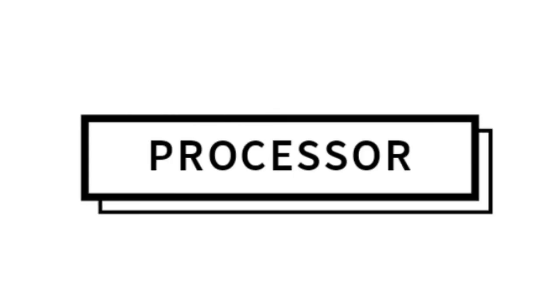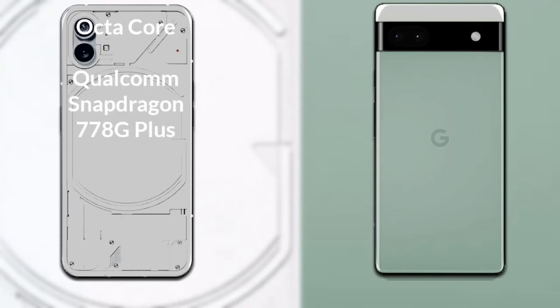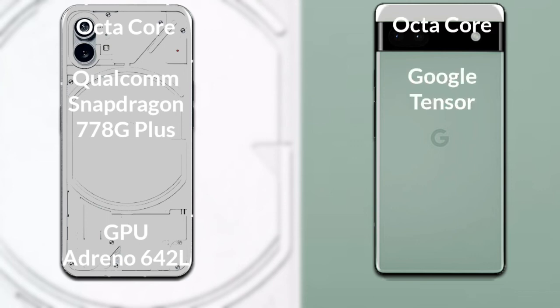Talking about both phones' processor and GPU: Nothing Phone 1 has an octa-core Qualcomm Snapdragon 778G Plus processor and its GPU is Adreno 642L. Google Pixel 6a has an octa-core Google Tensor processor and its GPU is Mali-G78.